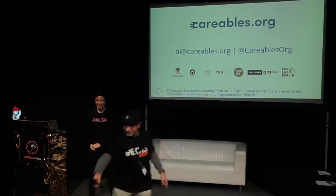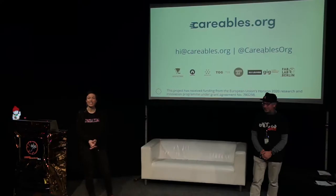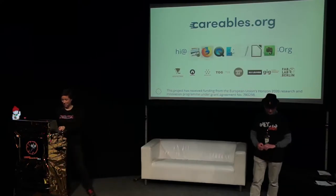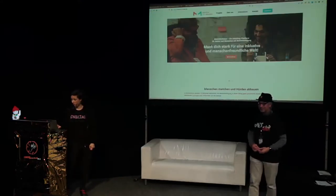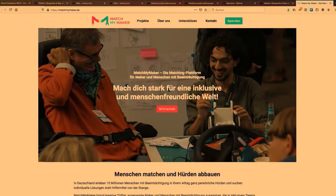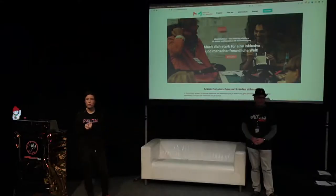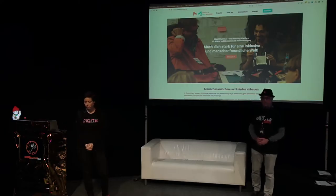Someone in the audience mentions they built a platform called MatchMyMaker. If you're a maker who enjoys creating healthcare stuff, connect with them at matchmymaker.de. And if you have ideas but are not a maker but need healthcare items, get in touch. It's basically a whole ecosystem worldwide of people working in assistive tech and healthcare making projects, trying to support many initiatives and working closely together.